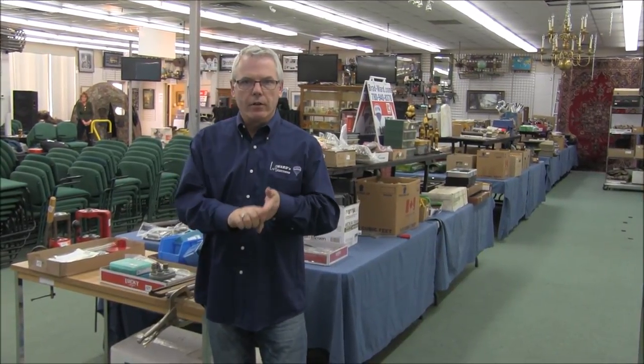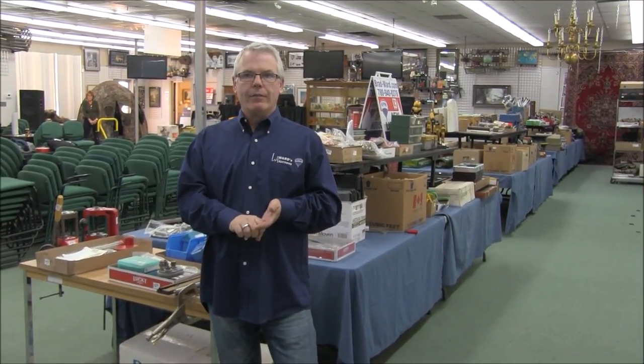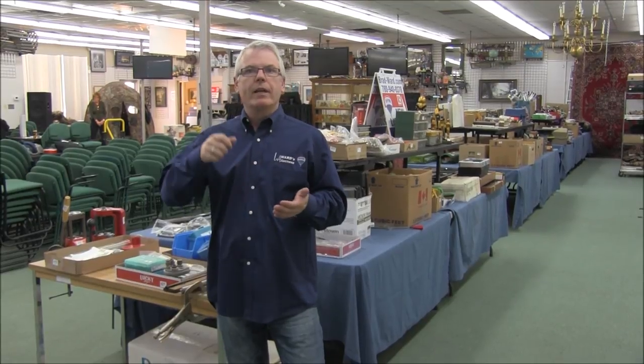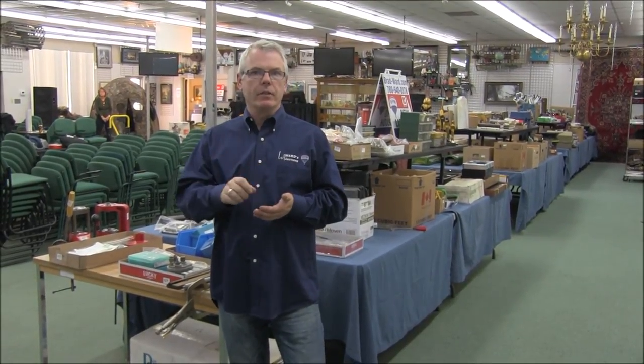Take a look at the website wardsauctions.com or budhainesauctions.com. It is a joint sale as all of our firearms sales are. Have a look at the websites and the listing. By the time you're seeing this video the listing is on there for you to download and print, and there are pictures of every single item — most of the time multiple pictures, especially on the firearms.